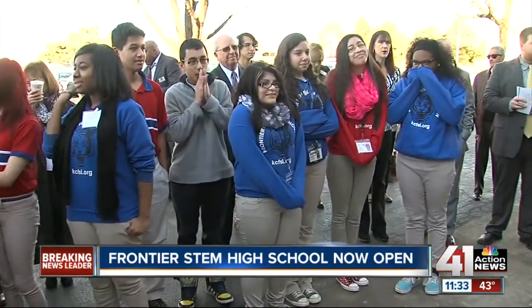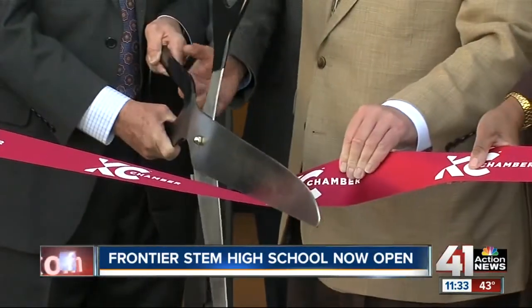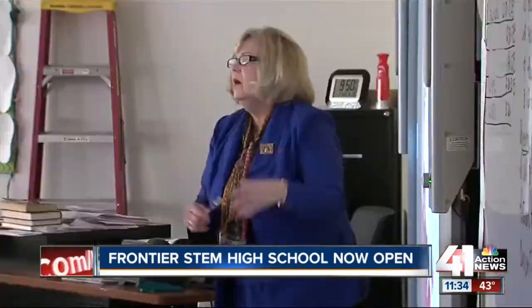This is one of the three buildings that this tuition-free charter school, sponsored by UMKC, is using. The newly renovated facility is 20,000 square feet. Students now have a number of new learning spaces, including eight classrooms, a cafeteria, computer lab, and science lab.